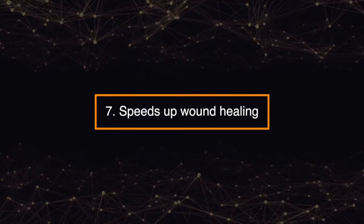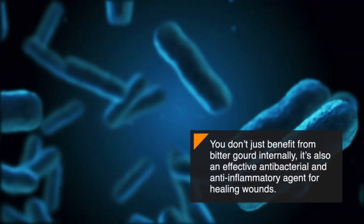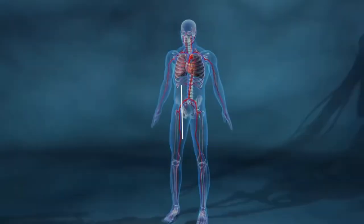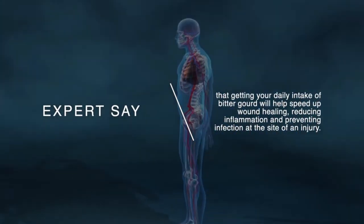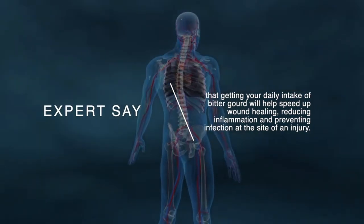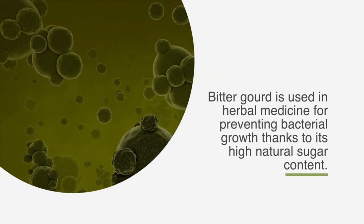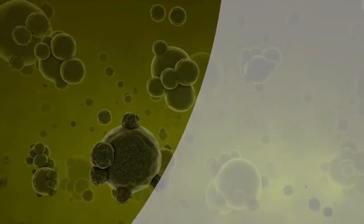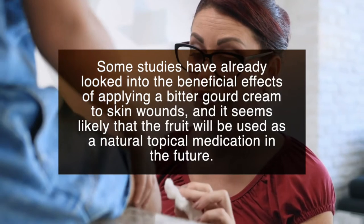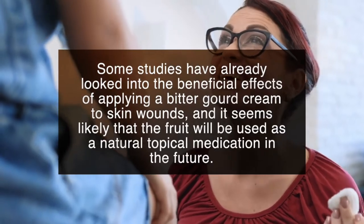Number seven: speeds up wound healing. You don't just benefit from bitter gourd internally — it's also an effective antibacterial and anti-inflammatory agent for healing wounds. Experts say that getting your daily intake of bitter gourd will help speed up wound healing, reducing inflammation and preventing infection at the site of an injury. Bitter gourd is used in herbal medicine for preventing bacterial growth, and some studies have looked into the beneficial effects of applying a bitter gourd cream to skin wounds, suggesting it may be used as a natural topical medication in the future.